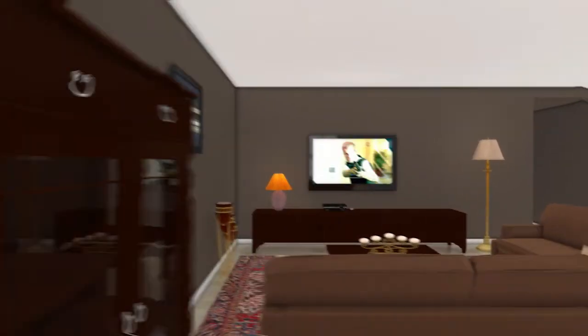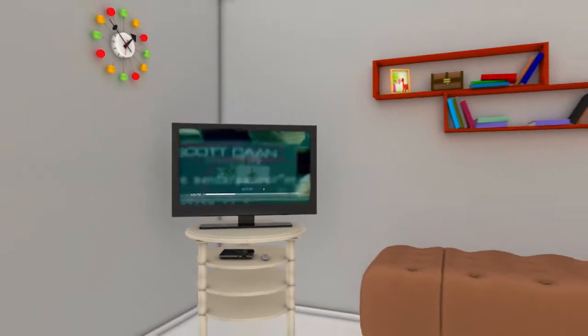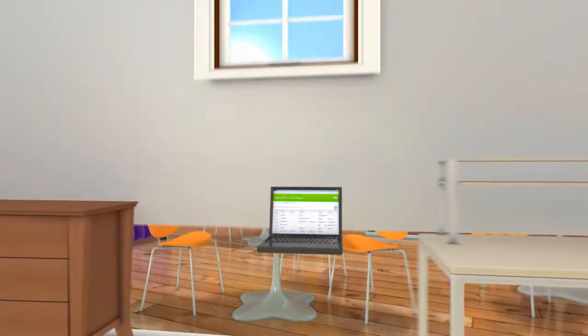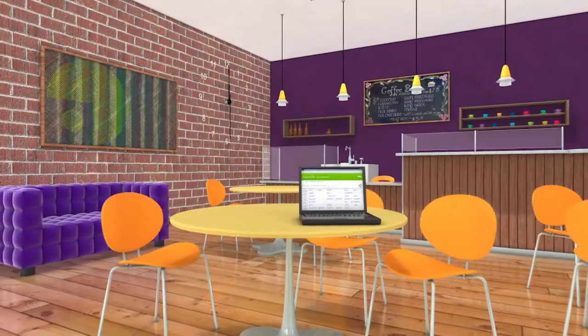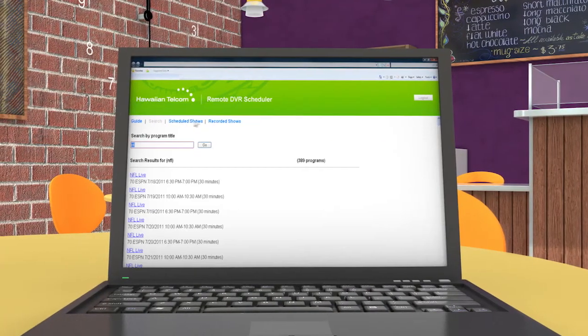Whole Home DVR also lets you set a recording or start watching a show in one room and continue in another. And if you're away from home, you can use the Remote DVR feature to manage, set, record, and delete programs with your smartphone, tablet, or laptop.